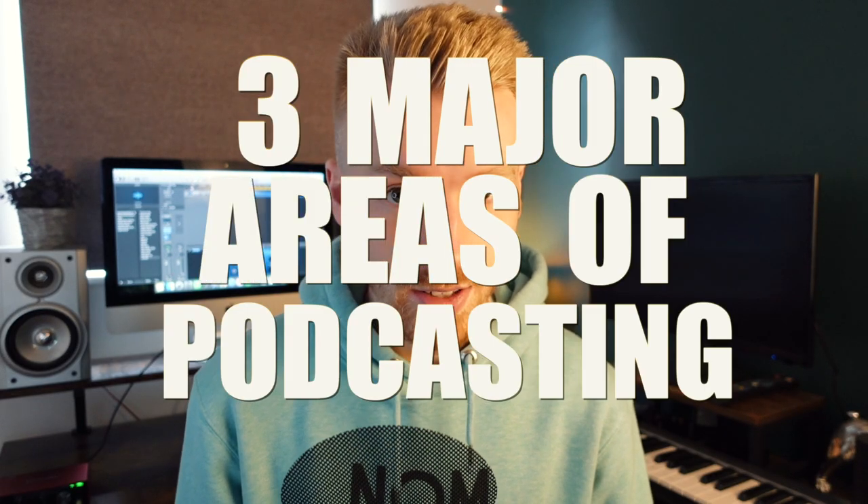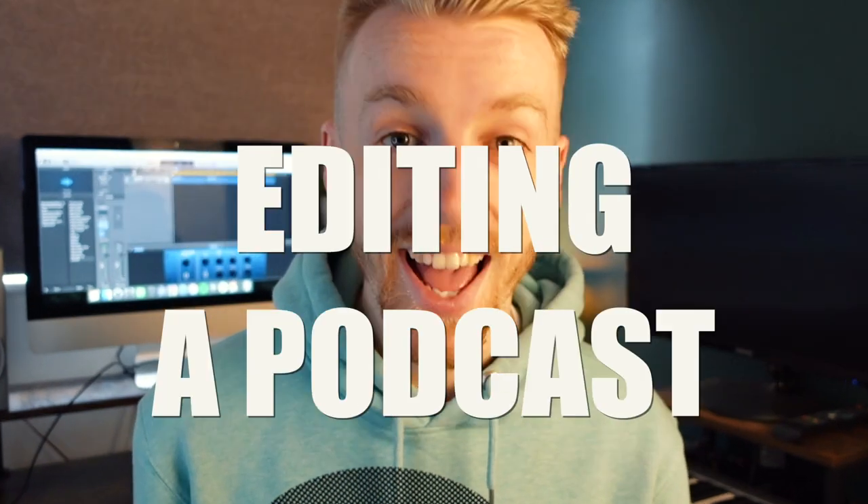Anyway, in this video I'm going to cover three major areas of podcasting: recording audio, filming video, and editing a podcast.